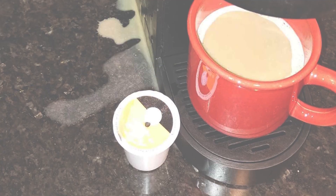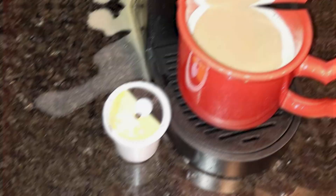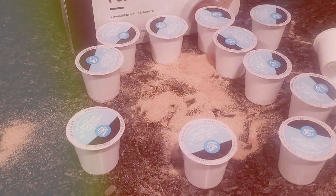Whether you're starting your day or indulging in a mid-afternoon pick-me-up, these coffee pods promise to satisfy your cravings for rich, creamy cappuccino goodness.